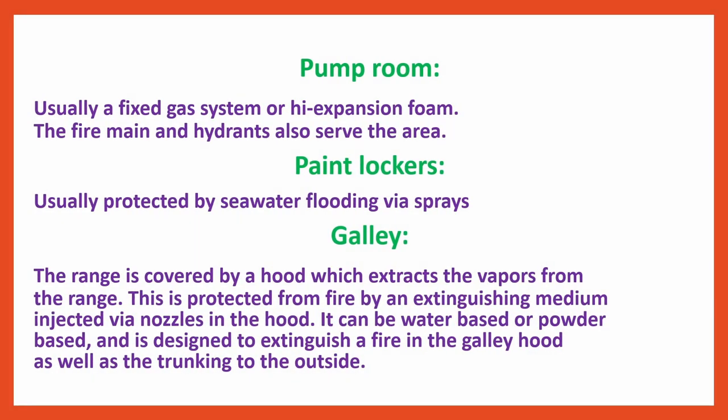Pump room — usually a fixed gas system or high-expansion foam; the fire main and hydrants also serve the area. Paint lockers — usually protected by seawater flooding via sprays. Galley — the range is covered by a hood which extracts the vapours; this is protected by an extinguishing medium injected via nozzles in the hood. It can be water-based or powder-based and is designed to extinguish a fire in the galley hood as well as the trunking to the outside.